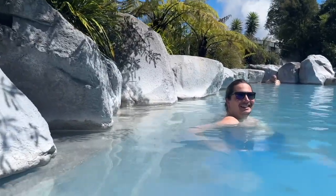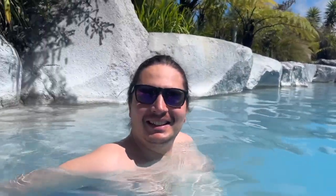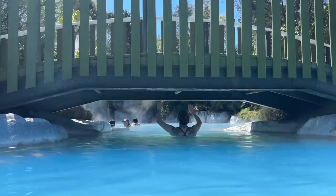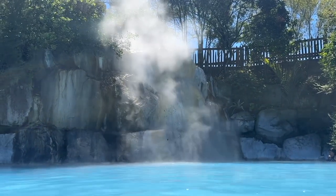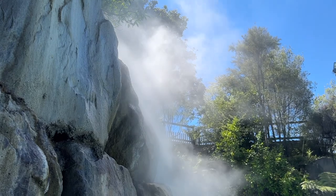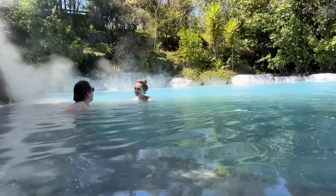This is so nice! It's like just having a bath — and it's a lot deeper than the Polynesian Spa. The difference today is there's been no cloud in the sky at all; it's so sunny and gorgeous.